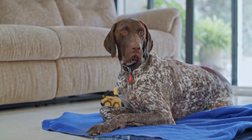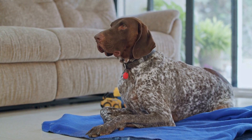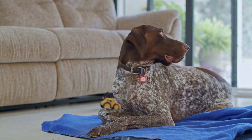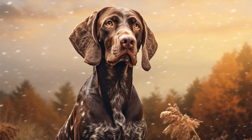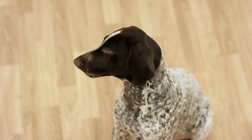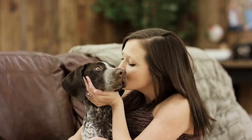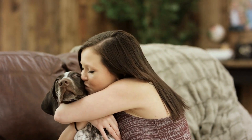6. Socialization. Proper socialization is crucial for pointers as they tend to be wary of strangers and other animals. Expose your dog to various environments, people, and animals from an early age. Encourage positive interactions and reward good behavior. This will help your pointer develop confidence and become more comfortable in different situations.